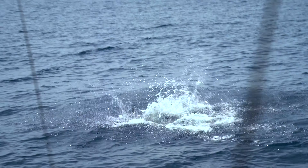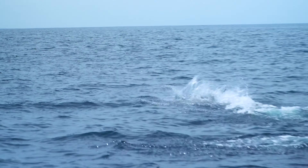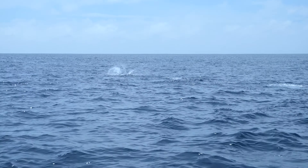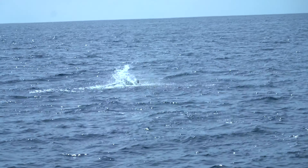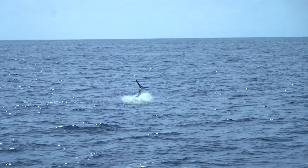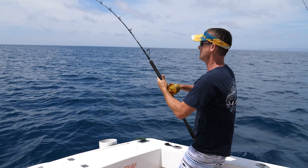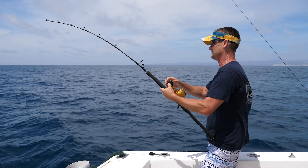There he goes — that's why we fish for him right there, guys. Look at that. Let's see you jump! Look at him go. That's what it's all about right there, guys. That was a perfect jump right by the boat. It doesn't get any prettier than that — as pretty as it gets right there, guys.